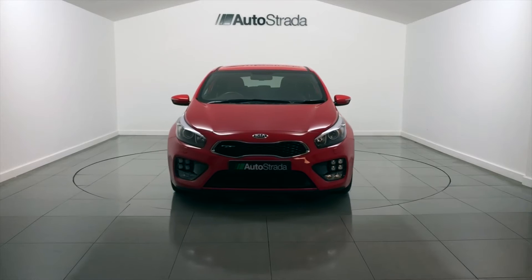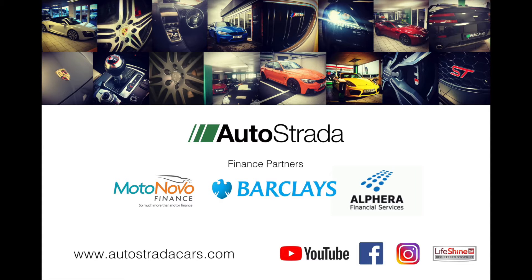Please visit our website where you'll find a further selection of cars and a suitable finance package to meet your needs. Thanks for visiting Autostrada.